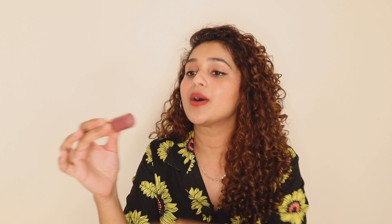The shade name 'Flashback' is written on it. It contains 4.2 grams of product and costs 999, so the price range is a little on the higher end — let's see if it's worth it. When I open it, it's in the traditional bullet form, and this is how it looks.